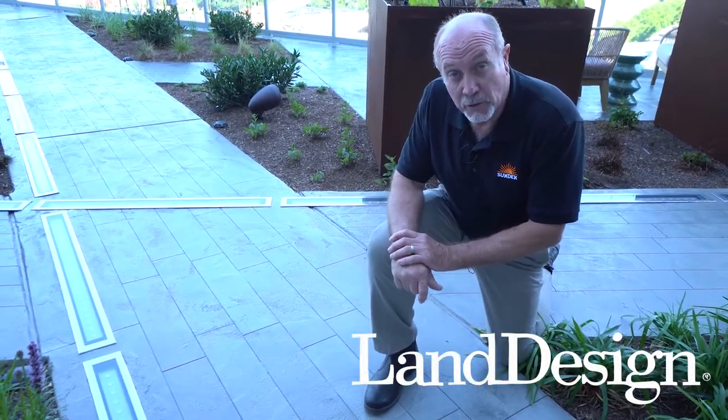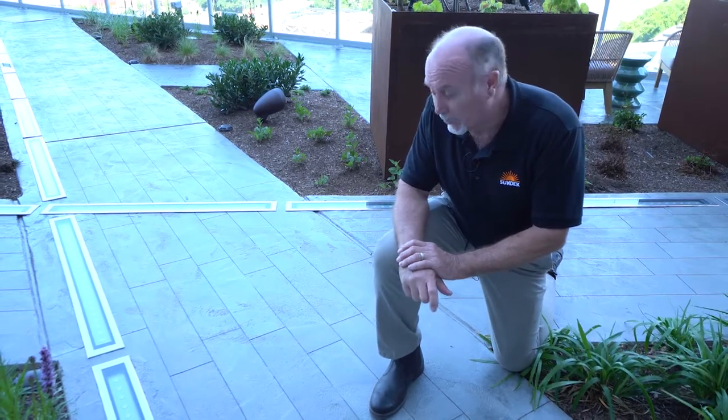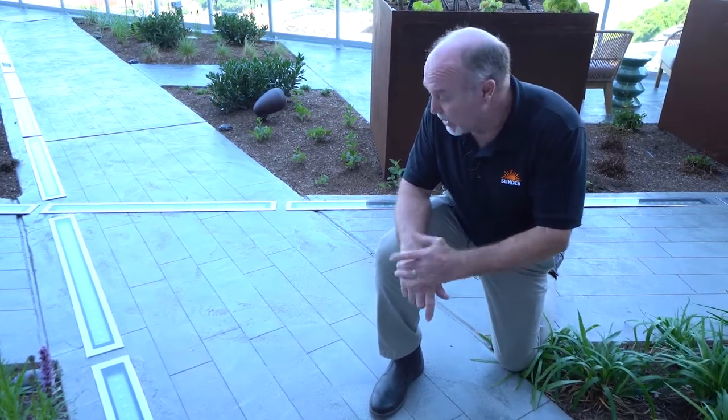This is a project in Tyson's Corner where Sun Deck was specified by Land Design Architects to install our Sunstone system in a travertine finish. This project took about two years in planning to get to this point. On Level 7, this is going to be the outdoor experience area where we have two types of Sunstone in a travertine finish.